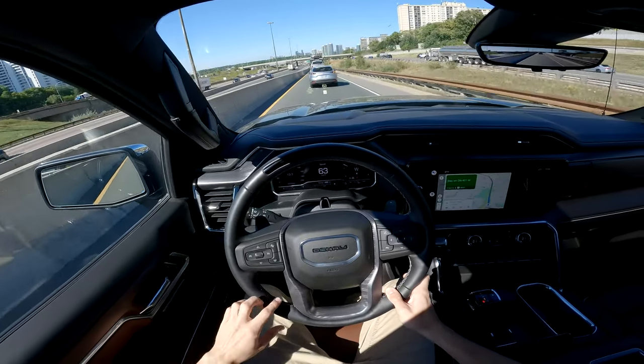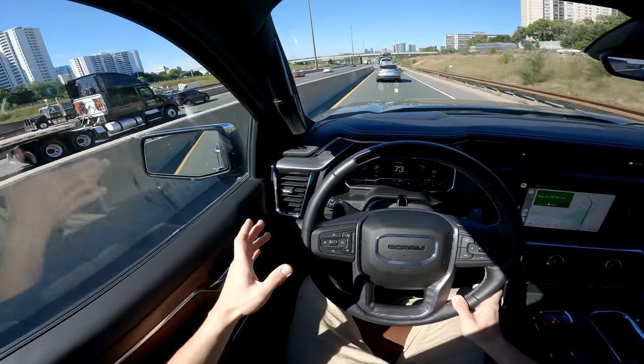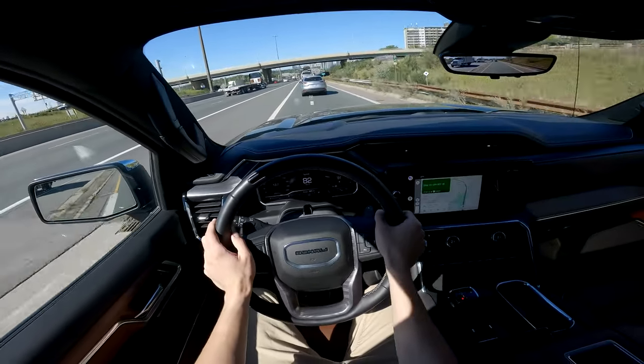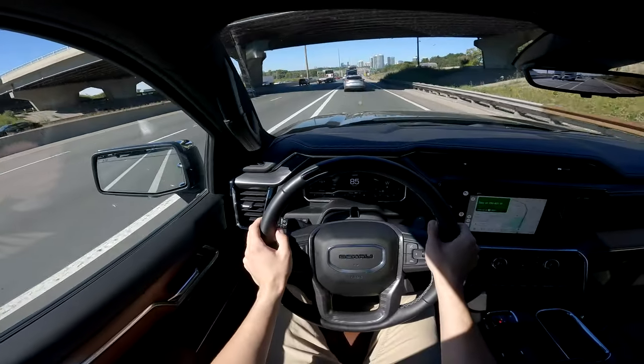And we'll see how well this drives itself. Of course, autonomous and completely automated lane changes — so it automatically decides to change lanes. We've had it in the Escalade before and it worked really well, so I'm pretty confident in it.